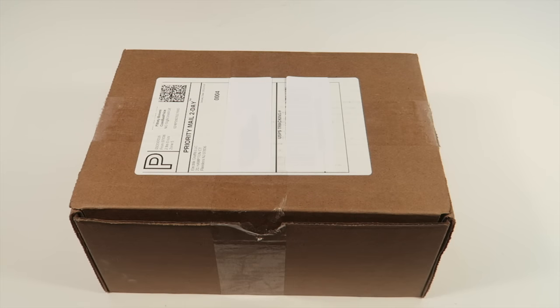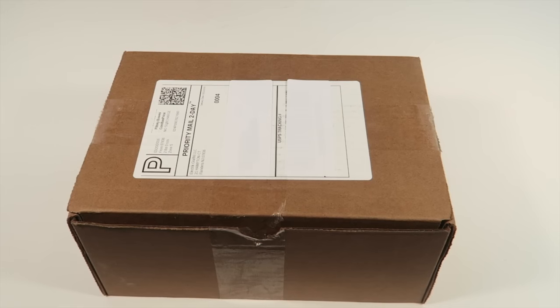This is my unboxing for Suds Box - a new bath and body subscription box. I'm so excited to unbox this. It's $29.99 a month with free shipping. I'm not sure if they ship internationally but I'll try to find out and put that in the description. They have three boxes: a bath box, a shower box, and a kids box, and everything is all natural and handmade.